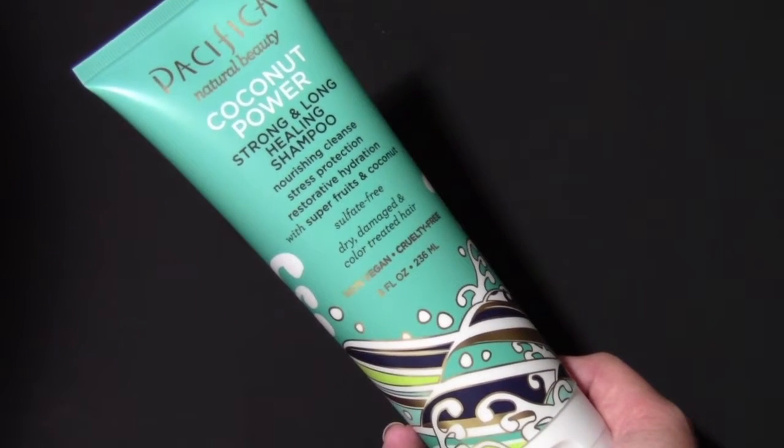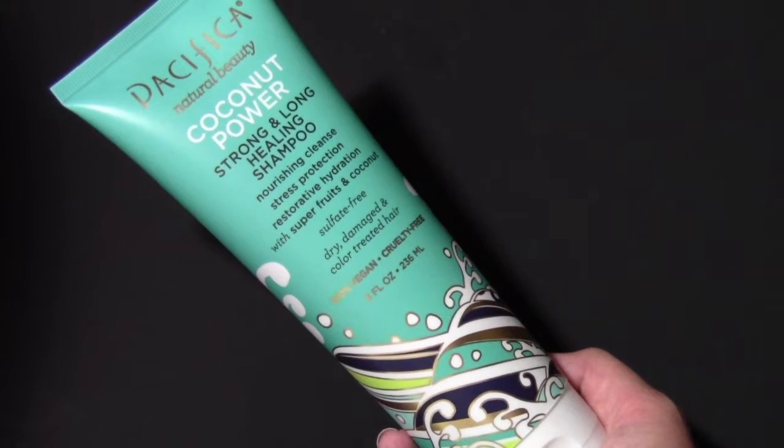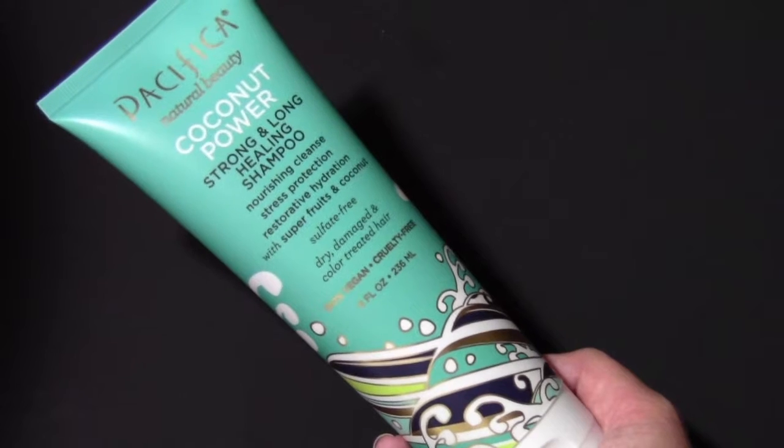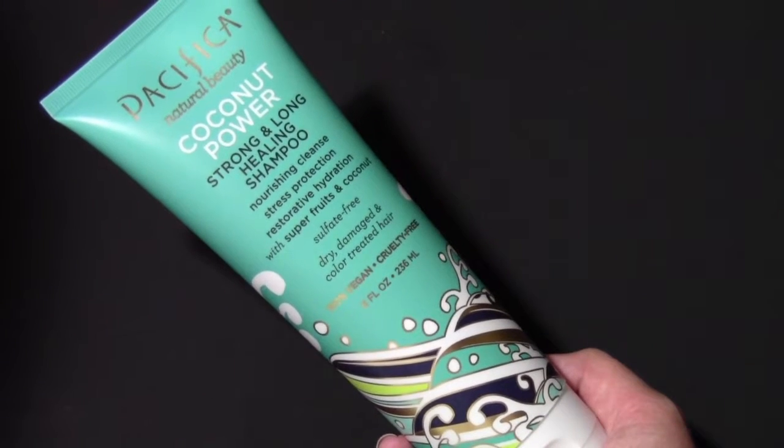The first thing that I want to talk about is this shampoo that I bought this month. I always buy different shampoos and conditioners just because I like to try new ones and to see which ones work better for my hair.